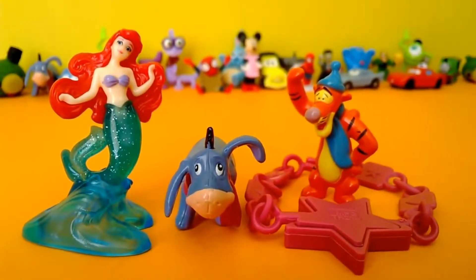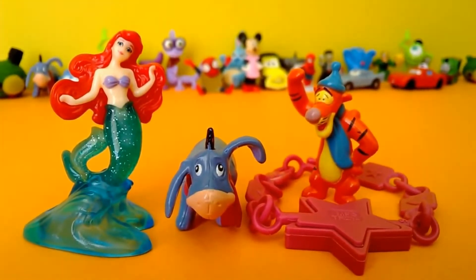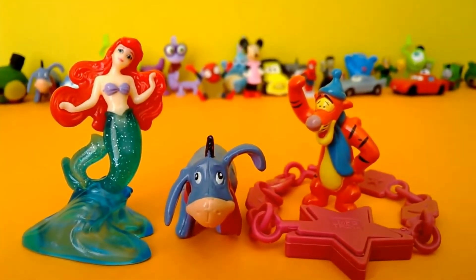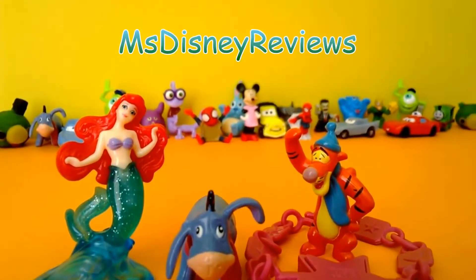So guys, these are the four cute surprises that I got from Kinder today. Two from Winnie the Pooh — Tigger and Eeyore — and also one from the Little Mermaid, Ariel, and a really cute pink bracelet. If you like this video, don't forget to like and subscribe to my channel, Miss Disney Reviews. Thank you!